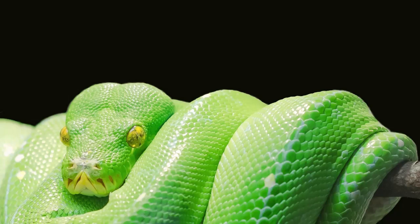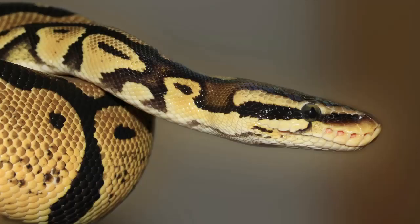When stretched out, the snake's length was equal to the height of a giraffe. Over the years, researchers have found dozens of other types of wildlife inside the stomachs of pythons, including 24 species of mammals, 47 species of birds, and 2 species of reptiles.